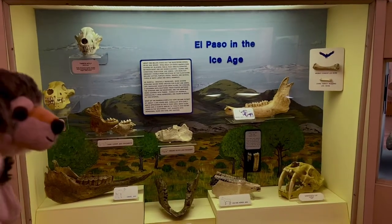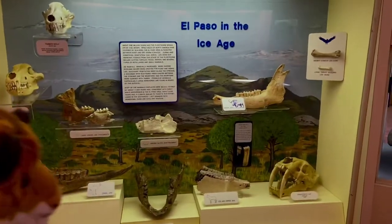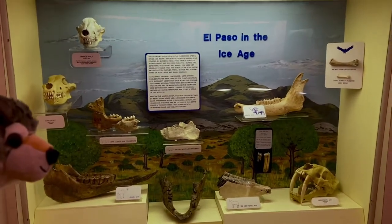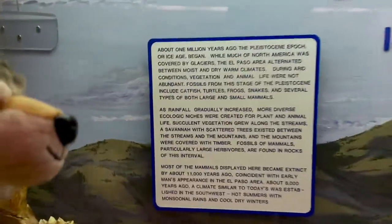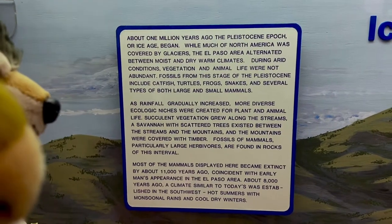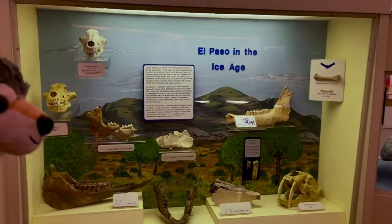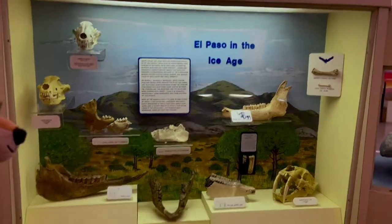We got more fossils — El Paso and the Ice Age. You can see all the pretty cool exhibits right here. This is El Paso and the Ice Age. Feel free to read all the information right there. These are all the prehistoric animals that could be found in El Paso during the Ice Age. We're going to go through all of them and show you everything they got here.